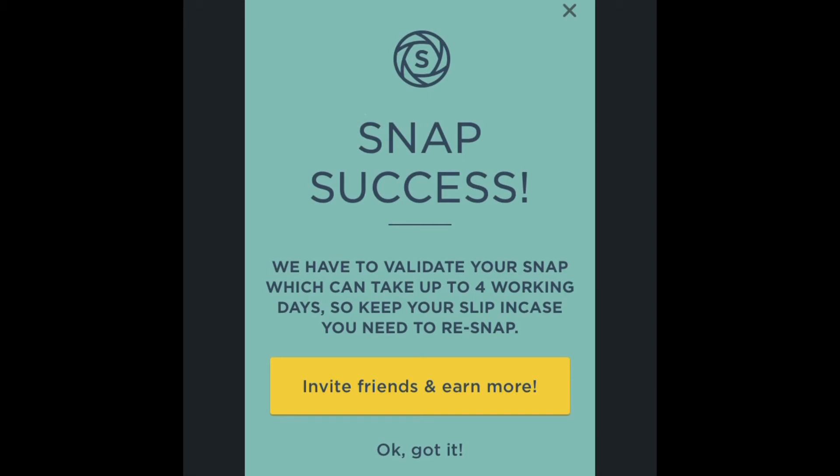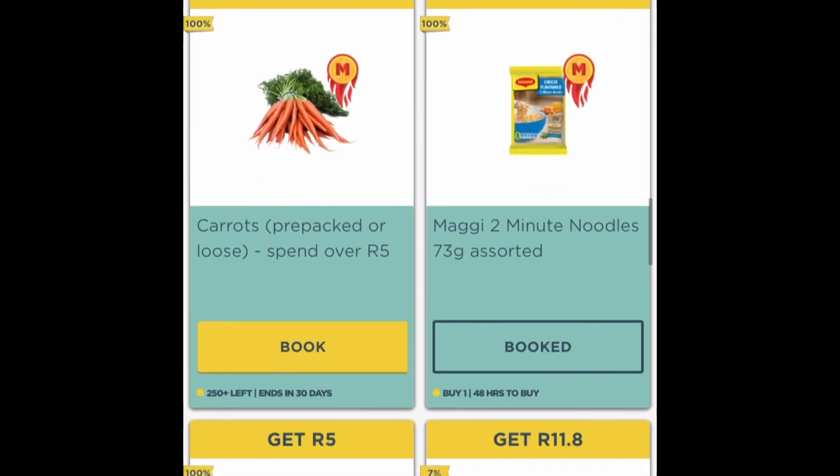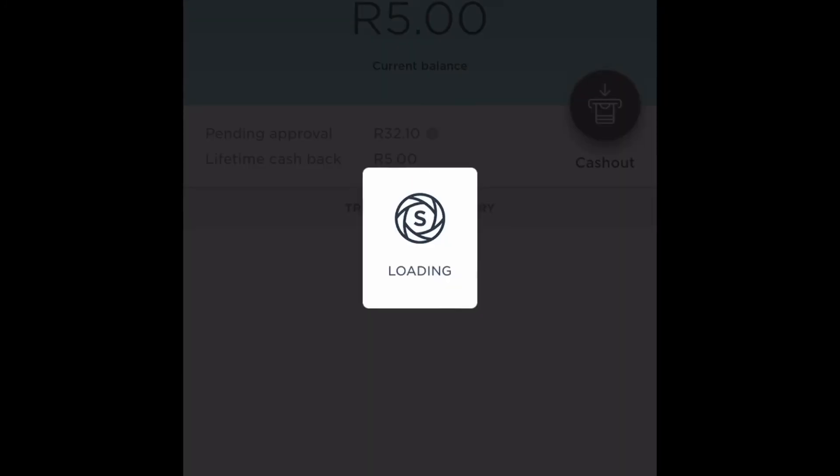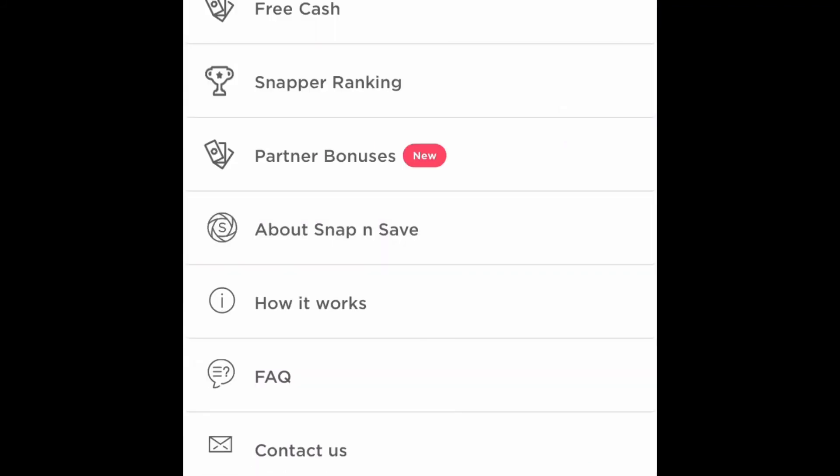They will now validate, check, and verify my slip, and then credit my wallet. Easy peasy. Let me quickly check my wallet — I have five rand cash back as my lifetime cash back, and thirty-two rand pending, which is just waiting for approval.